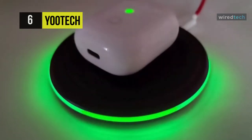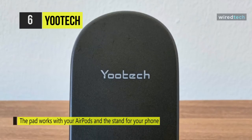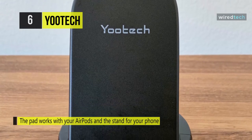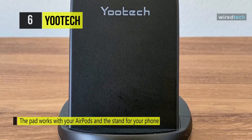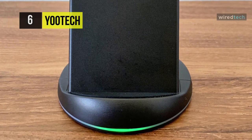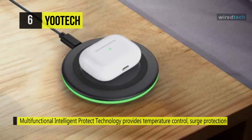It is made of ABS material, which is fire resistant, so you can purchase it with assurance. You can charge your phone both vertically and horizontally with a perfect angle for your eyes — watch movies, listen to music, make calls, or send messages without interruption during the whole charging process.